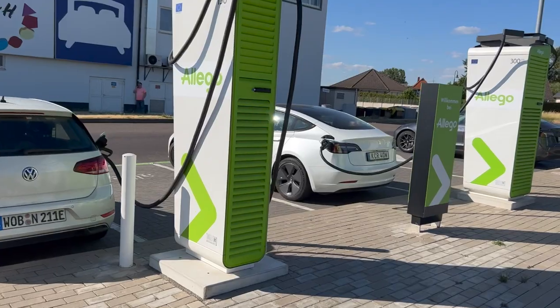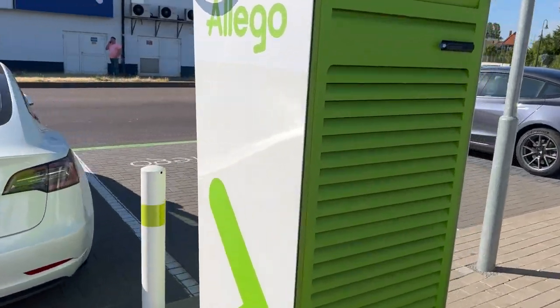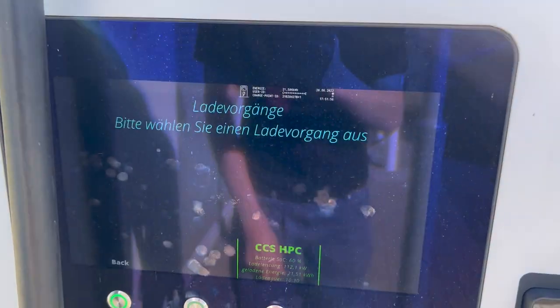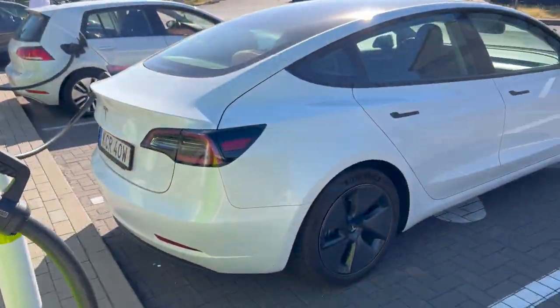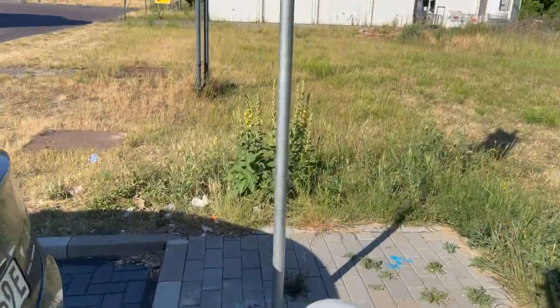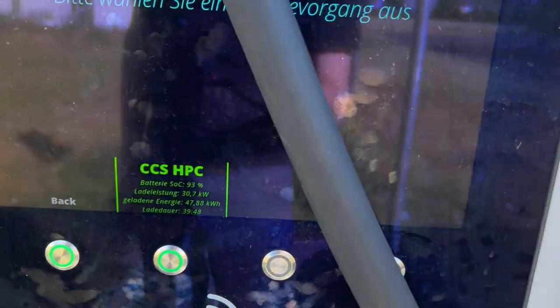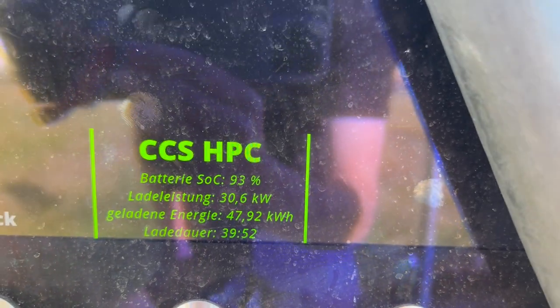The Porsche is going to try the Ionity charger — that's also fun. Some Swedish Tesla drivers here. I wonder what they're getting — 111 kilowatts at 61 percent, seems to be a casual Model 3. And a German Model 3 over here — no contactless payment yet, only 30 kilowatts, but that's because they're almost full in just 40 minutes.